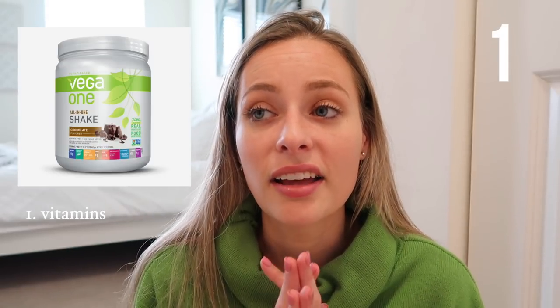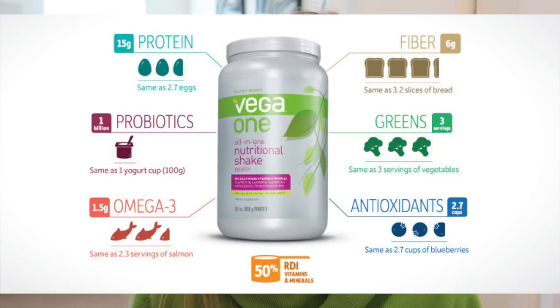Another thing that I use is Vega One, the all-in-one chocolate protein shake that has a ton of different nutrients in there. I've been using it for probably three to four years now, and I've never really had an issue with my skin. I'll link all of the stuff down below if you're interested. You also want to always make sure you're getting in your greens. Spinach is a big one for me — when I eat a lot of spinach, my skin is just glowing.